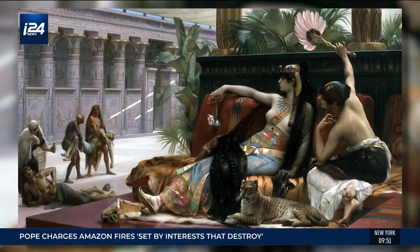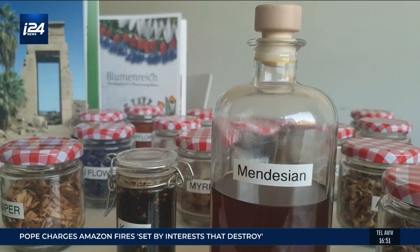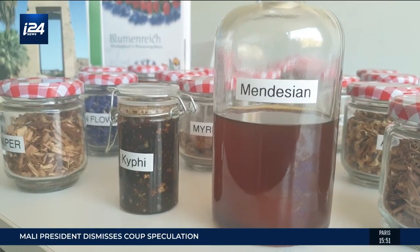But we do know that Cleopatra loved perfume. She most likely wrote a book on cosmetics. It is logical to assume that she used the Mendezian.